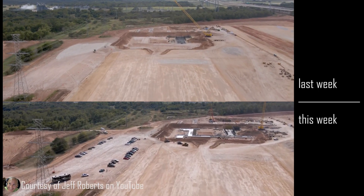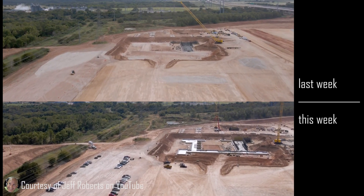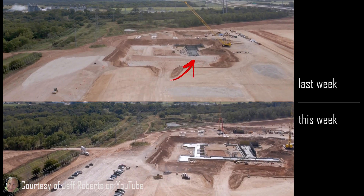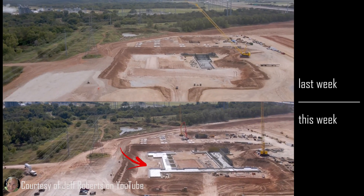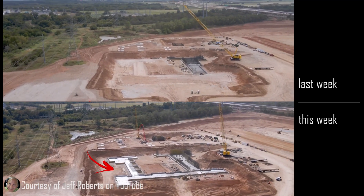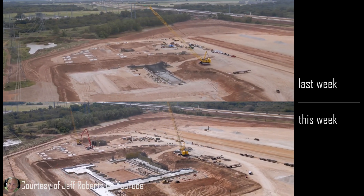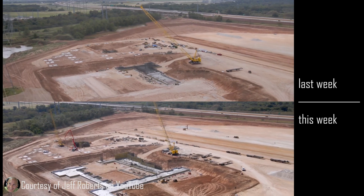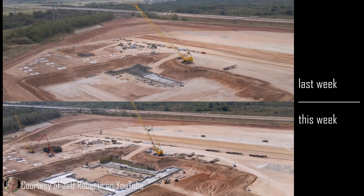As we move into the pit, last week there was one mud slab with some rebar going up. This week, the whole area has mud slab — part of it has concrete footing, much of it has rebar ready to go beyond that — and this area is getting very heavy.